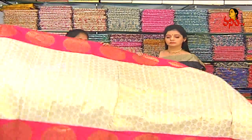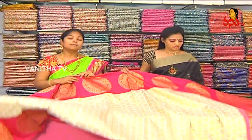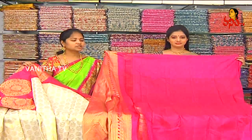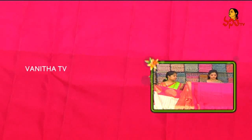The sari is starting from the end. The second white border is a big border, and the contrast border is also a big border. The color combination is plain throughout.